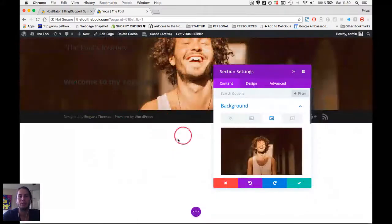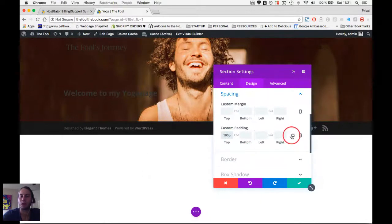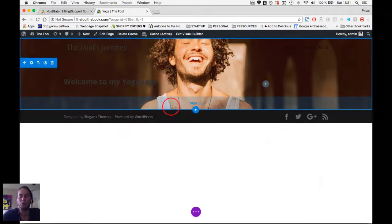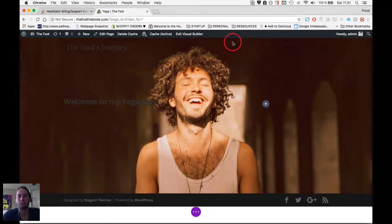We have a nice background but it's not tall enough. I go to Design and can adjust the custom padding — for example, adding 100 pixels from the top pushes content down. But the easier approach is to just drag the little blue bar down to increase the padding and make the image area taller. You can do the same from the top if you feel inspired to do so.